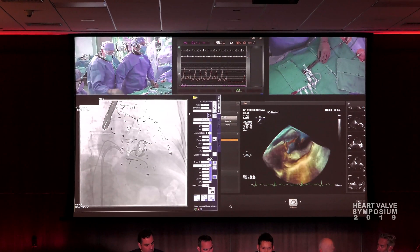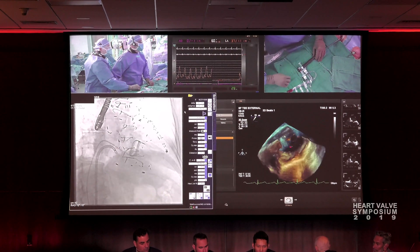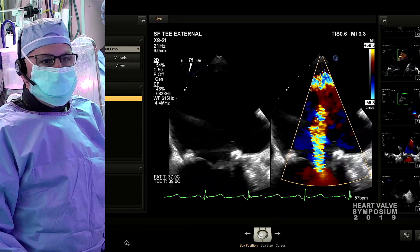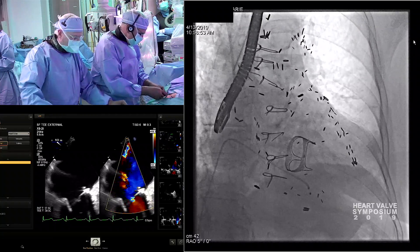This is our second annual. We are a leader in the field of transcatheter valve therapy. We have one of the five largest TAVR volumes in the country, and we're involved in multiple research trials in mitral and tricuspid technologies.